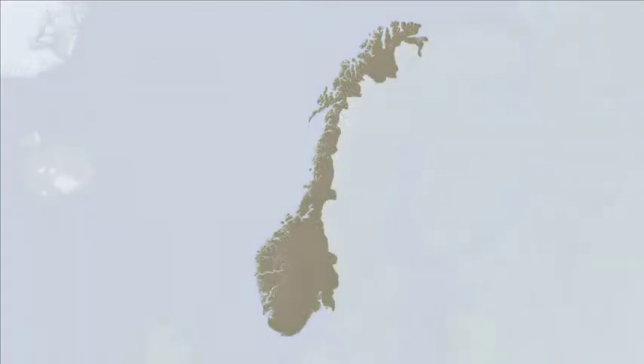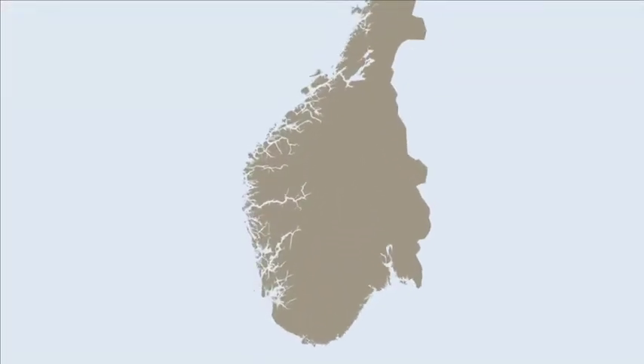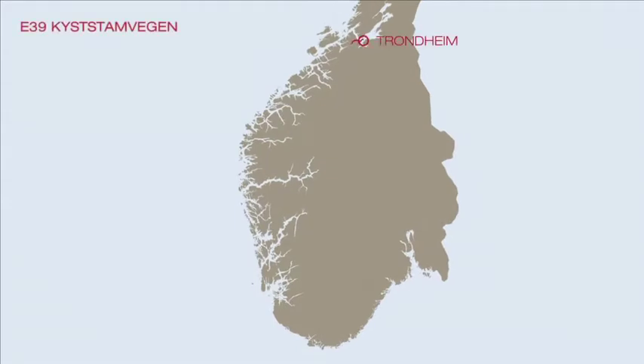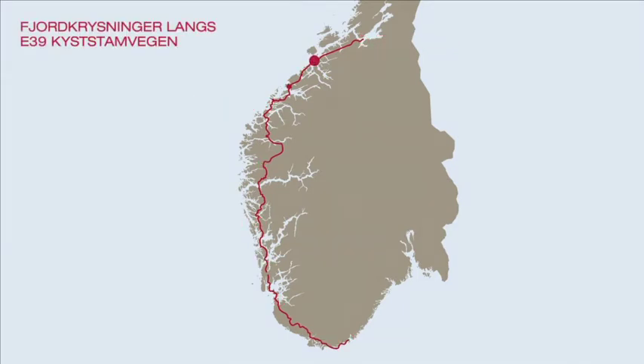Travel by road on the west coast of Norway, using the E39 highway, can be slow, interrupted by fjord crossings using ferries. The Norwegian Roads Authority has a programme of replacing ferries with undersea tunnels.